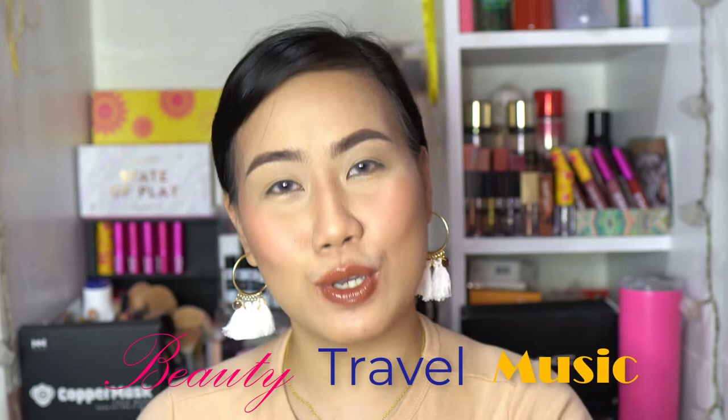What's up, my homies? It's your girl, Madge. Welcome or welcome back to my channel. If this is your first time, thank you so much for visiting. I do content about beauty, travel, and music.